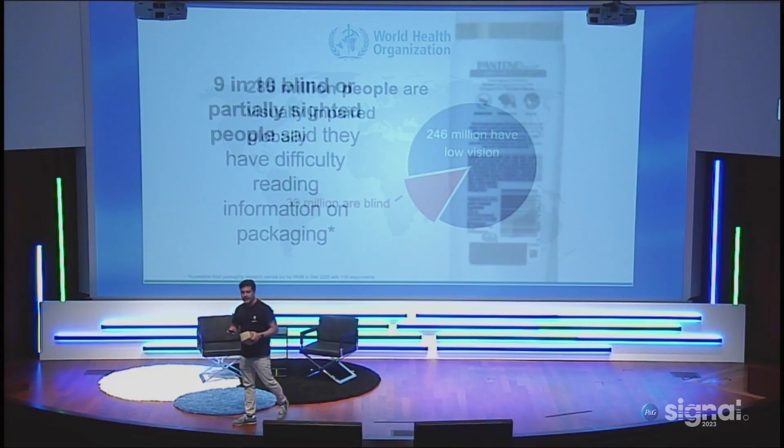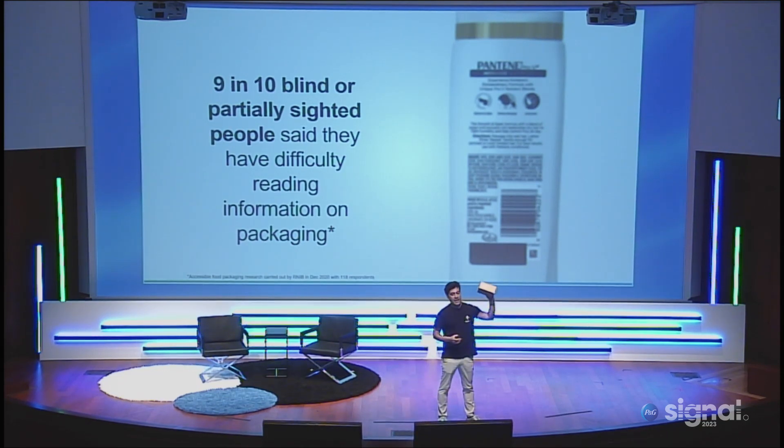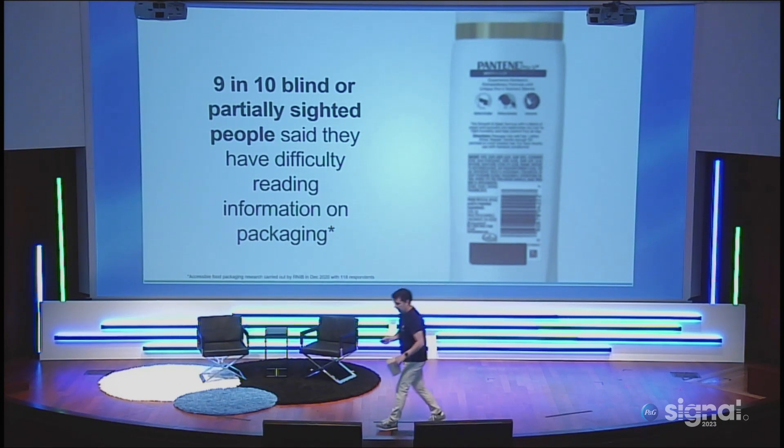I'm Javier Pita from NaviLens, and I'm from Spain as well. In the world, there are almost 300 million people who are visually impaired. However, 9 in 10 visually impaired people say they have difficulty reading or accessing the information on packaging like this. How do we solve it?